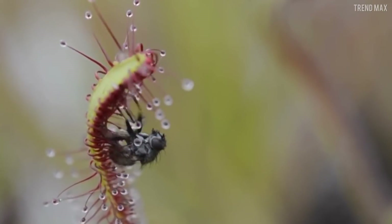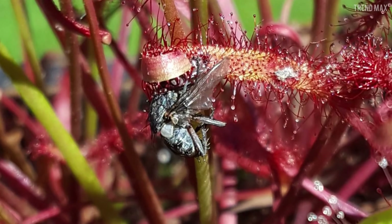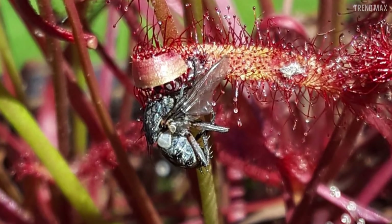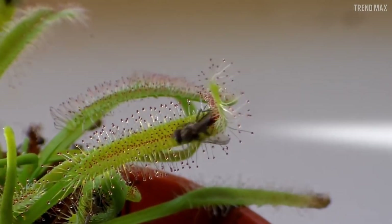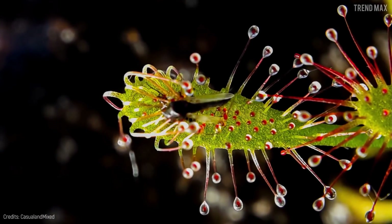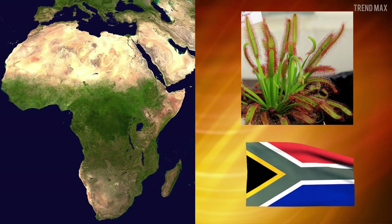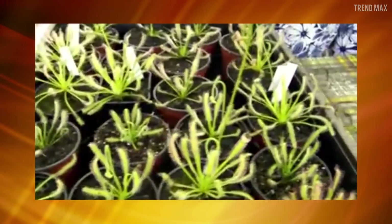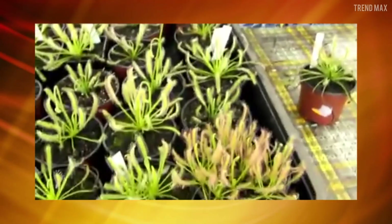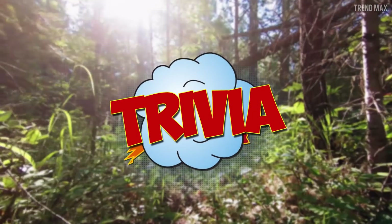Then the plant wraps the prey with its branch as if it were a boa constrictor. That's when the enzymes begin the process of digestion, eating the insect while it is still alive and making it go through a slow and terrible agony. The Cape Sundew grows naturally in the Cape region of South Africa, but you can also make it grow in your garden since it's easy to cultivate — bugs will go into a panic around it.